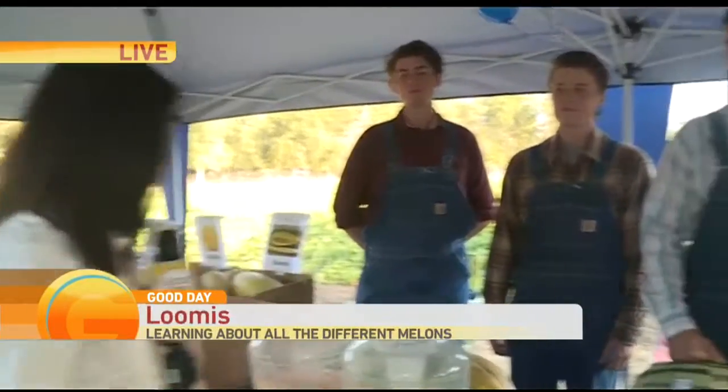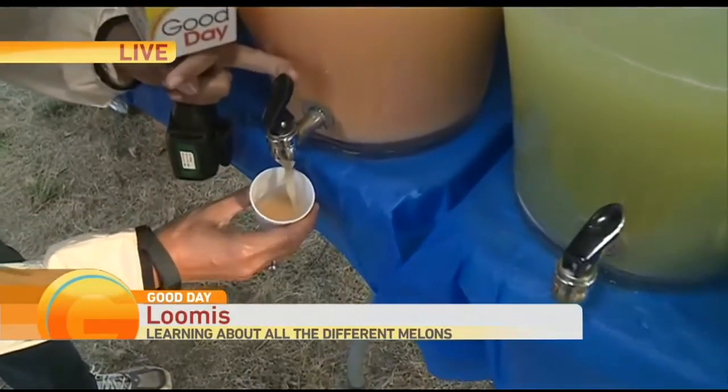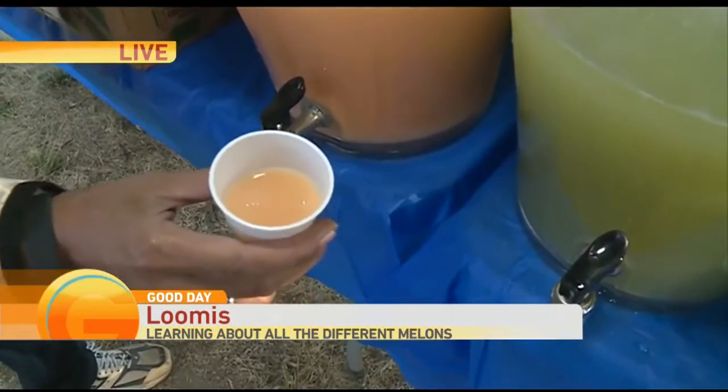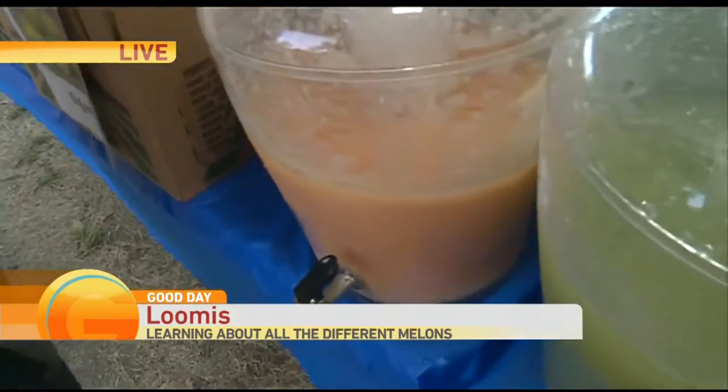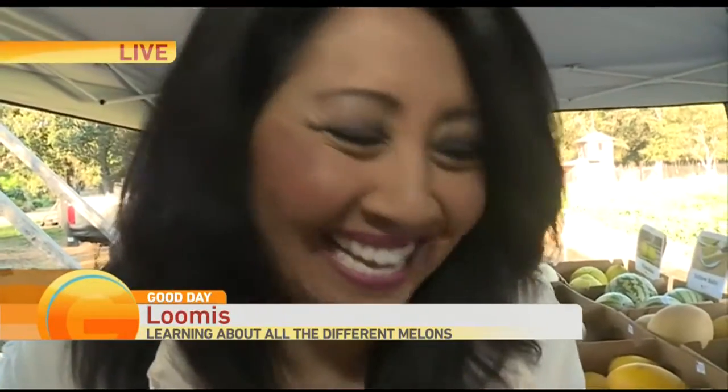I'm some total and I'm Tina's best — she's live and learning about all of the different varieties. We are the Stevens Brothers here and so many different melons. Tina is learning about how to pick out the perfect watermelon in Lumis.